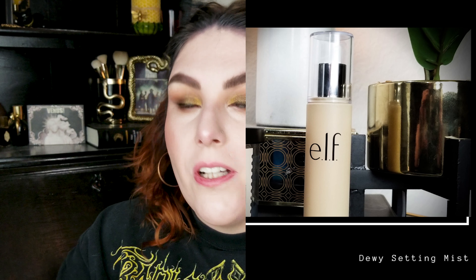Jumping into my setting spray — this is the e.l.f. Dewy Set or Setting Mist. I don't love the smell because it's coconut and I don't like coconut smell, but this is a really good setting or refreshing spray. It's got a powerful pump, so just be warned. It doesn't necessarily help with longevity, but it leaves your skin looking so fresh and happy.